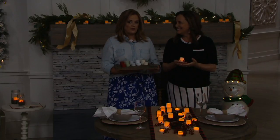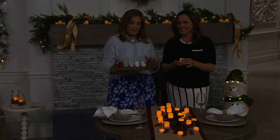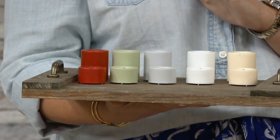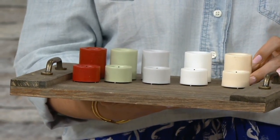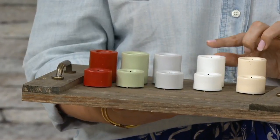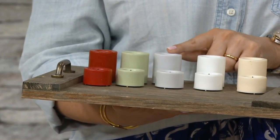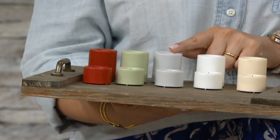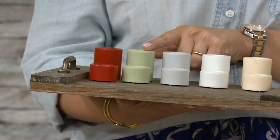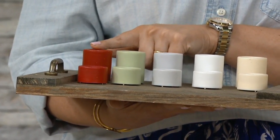We have five different color options. Here they are in cream — that's your warm white light when glowing. Here's your white for a cooler look. Then here it is in gray — don't miss out because it is going quickly. Here it is in sage; I want to tuck this into my succulent garden. And we have them in red as well — a beautiful year-round color.